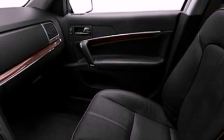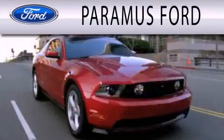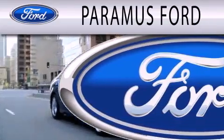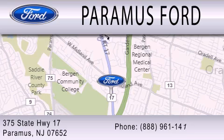This automobile won't last long at this price. Call and arrange a test drive now. Paramus Ford is dedicated to doing everything possible to ensure that the experience you have selecting your next vehicle is as pleasant as possible. We are located at 375 Route 17 in Paramus.